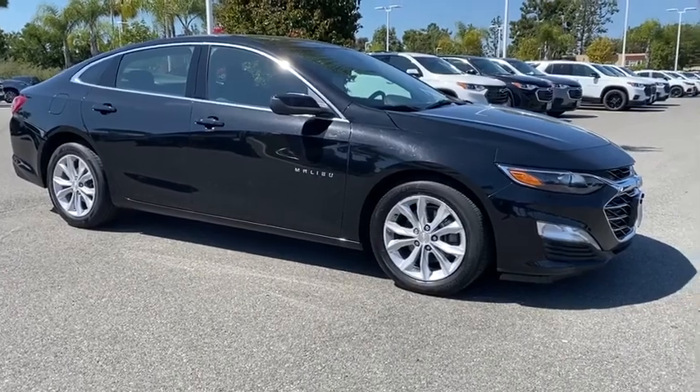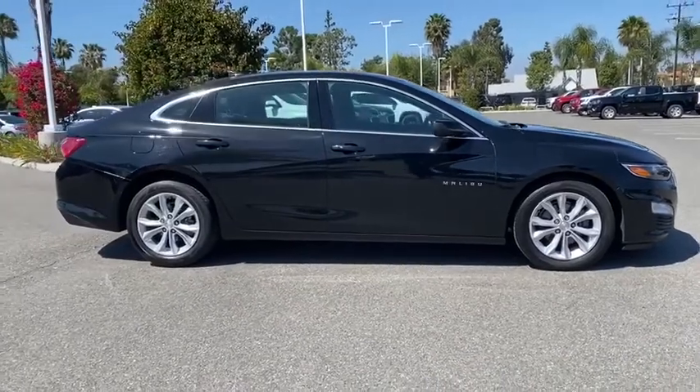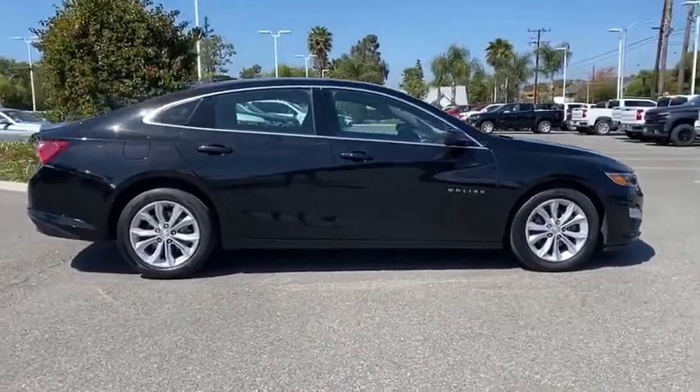Looking for the right vehicle? Check out the 2019 Chevrolet Malibu — a combination of performance and fuel economy. The Malibu is a great commuting car.